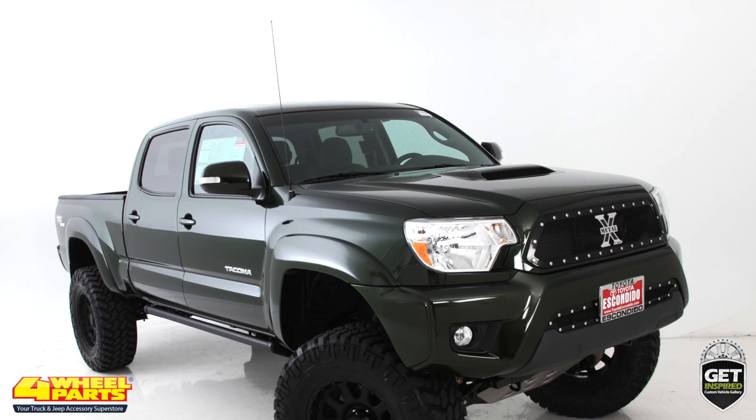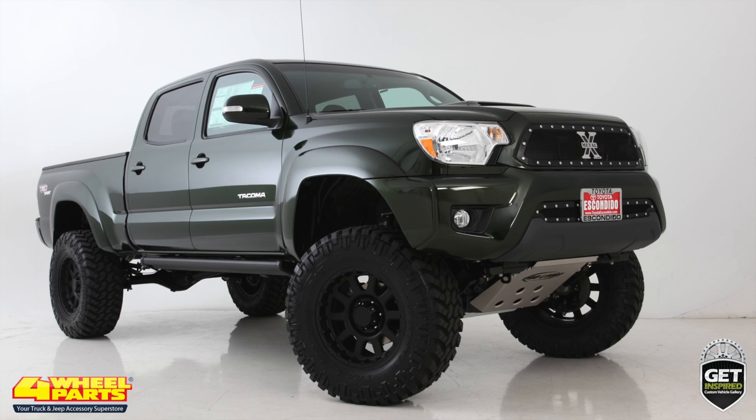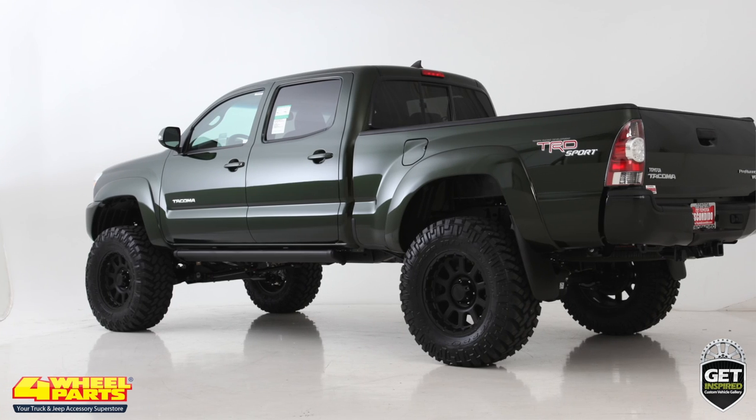Today I want to show you this 2014 Toyota Tacoma. Four-Wheel Parts of Redondo Beach, California supplied and installed several upgrades on this truck, transforming it into a capable off-road rig with head-turning good looks and style.